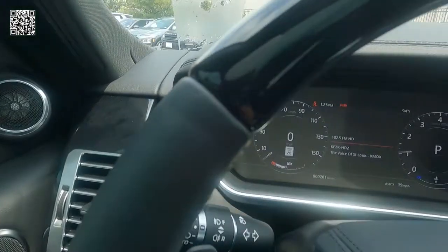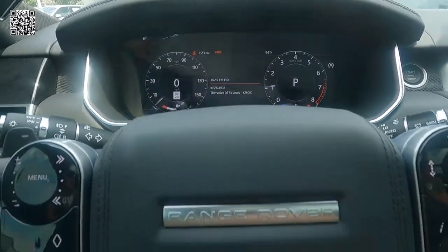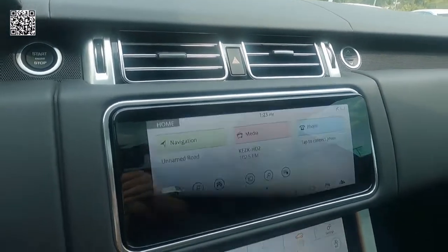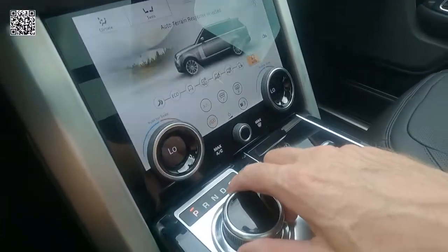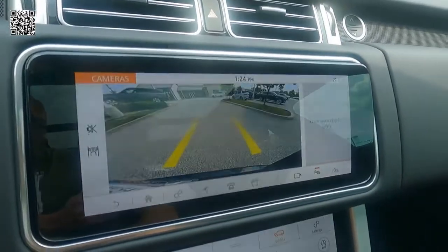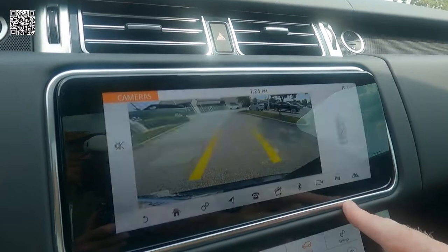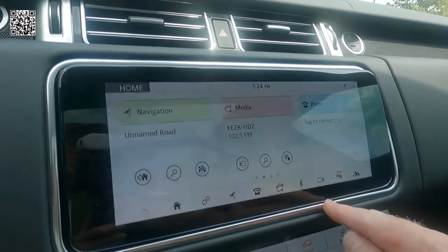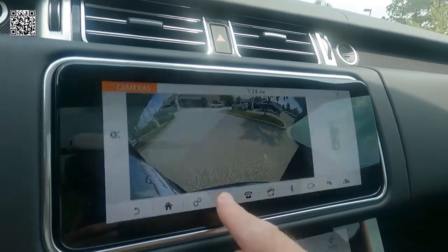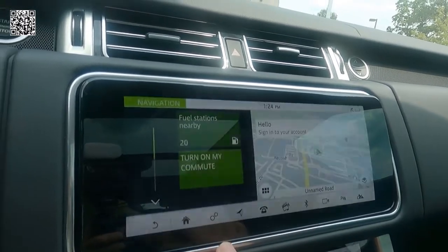Here you can see the one-touch up and down windows, your instrument cluster, and traffic sign recognition. Fingertip controls on your steering wheel. This is a 10-inch Pivi Pro connected InControl navigation with Pro touchscreen. Meridian sound system with 825 watts. Backup camera with dynamic grid lines, as well as your 360 surround camera. I really like the 360 camera — you can navigate around the vehicle and get a clear look at your surroundings. It has navigation as well.